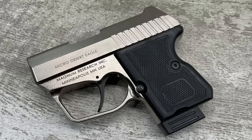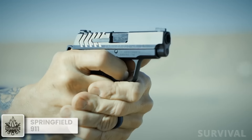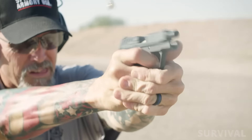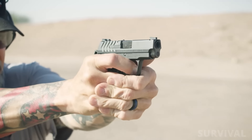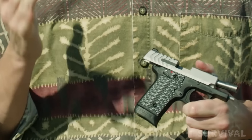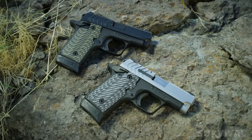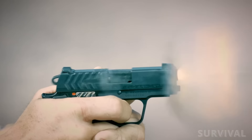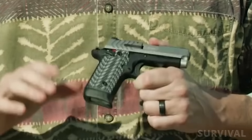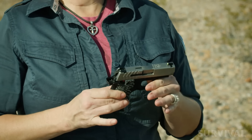If you took a bunch of experts and told them to design a subcompact 380 ACP 1911 with all the best features, I'm not sure the end result would be any different than the Springfield Armory 911. Springfield believes the 911 is the perfect pistol for everyday carry — big words for such a small gun. The 911 has been shrunk in every way to fit the 380 ACP cartridge, sporting a 2.7-inch barrel and overall measuring 5.5 inches long by 3.9 inches tall.